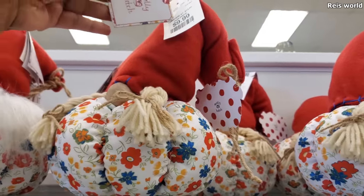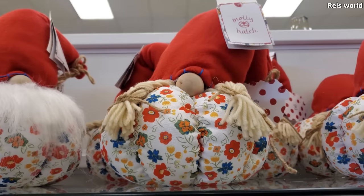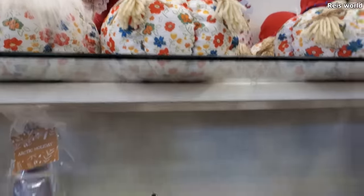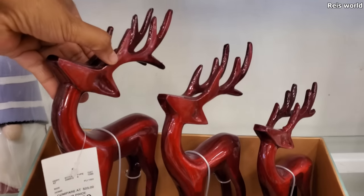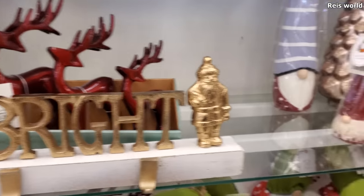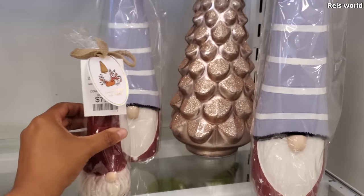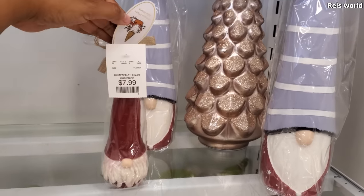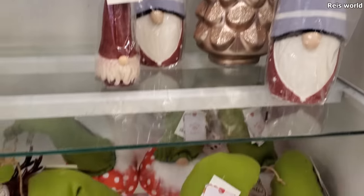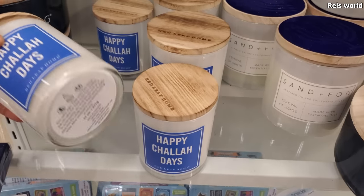These are really different — they're Molly Hatch, $10. They're like a new take on gnomes, like a pumpkin gnome-y. $17 and you get all three — that's kind of cool. A lot of gnome candles too. $8 for the tiny one. These are so different with the polka dot — they have candles. Sand and Fog Festival of Lights for $15.